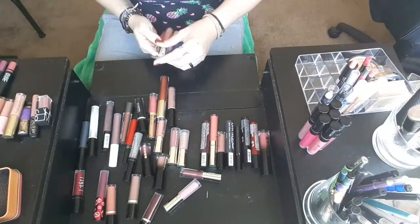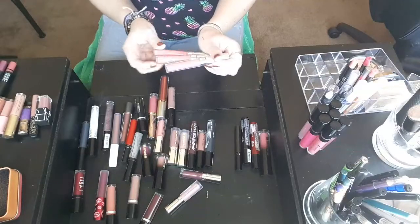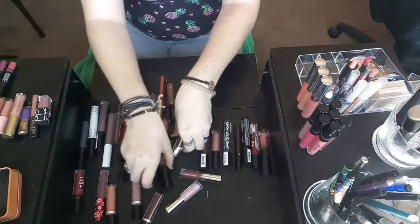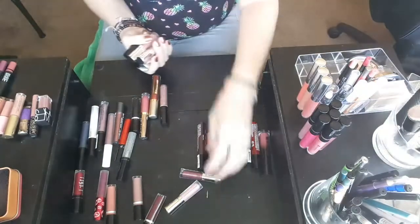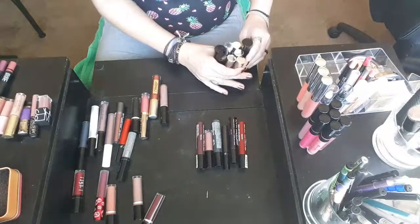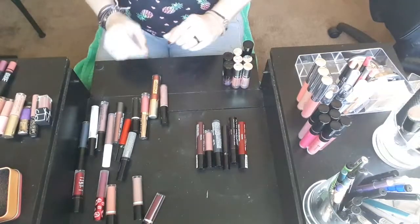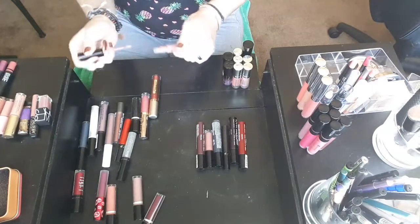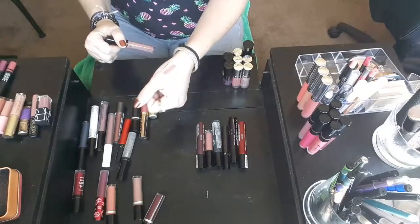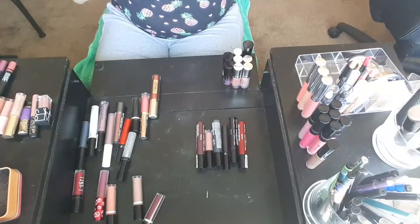My ColourPop liquid lipsticks — I should have three of them, and I do. I love all of these colors, I love the formula, and I wear them frequently because you can tell the labels are starting to wear off. So I'm going to hang on to those. These Buxom lipsticks are brand new and I haven't really had a chance to test these out yet, so I'm going to hang on to those for sure. The Ciate London — I like that shade, I don't have anything like that. It's so pretty, so I think I'll hang on to this for right now, and if I don't like it within six months I'll go ahead and declutter it.